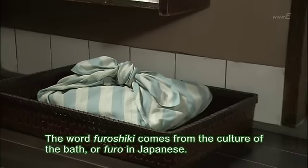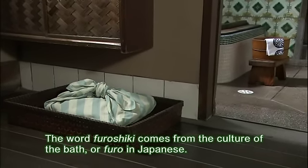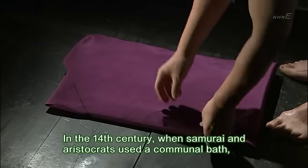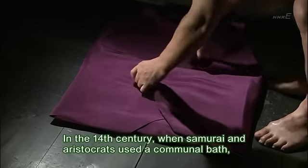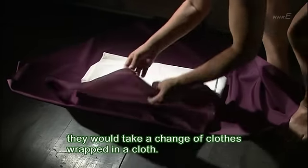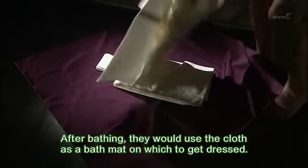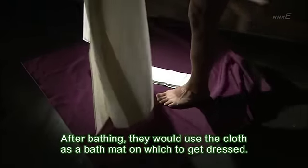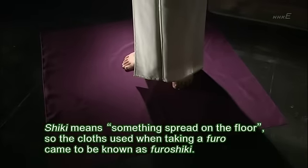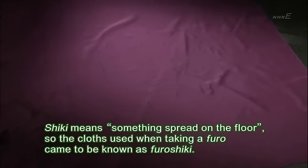The word furoshiki comes from the culture of the bath, or furō in Japanese. In the 14th century, when samurai and aristocrats used a communal bath, they would take a change of clothes wrapped in a cloth. After bathing, they would use the cloth as a bath mat on which to get dressed. Shiki means something spread on the floor. So the cloths used when taking a furō came to be known as furoshiki.